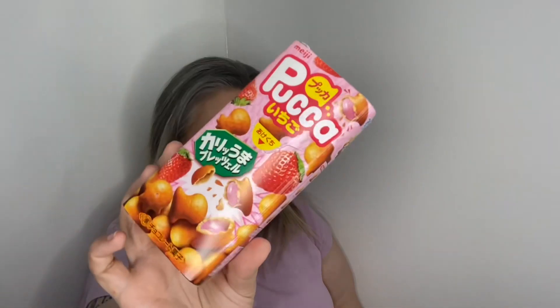Snack number seven is Meiji Puka strawberry chocolate bites — a tasty snack with a light salted pretzel shell filled with a delicious strawberry chocolate cream. It comes in a little cat-head shape. You can smell the strawberry straight away; it's a really sweet thick strawberry smell. It's nice, but not as nice as the other strawberry Yan Yan — still very, very pleasant though.